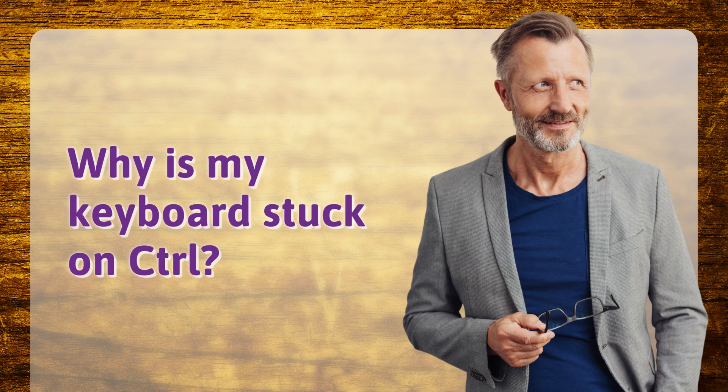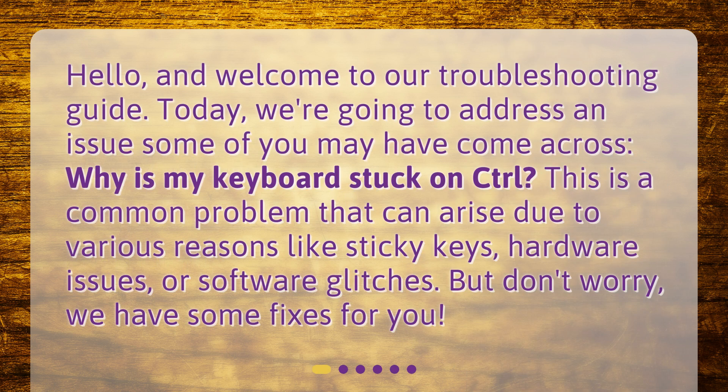Why is my keyboard stuck on control? Hello, and welcome to our troubleshooting guide. Today, we're going to address an issue some of you may have come across: why is my keyboard stuck on control? This is a common problem that can arise due to various reasons like sticky keys, hardware issues, or software glitches. But don't worry, we have some fixes for you.